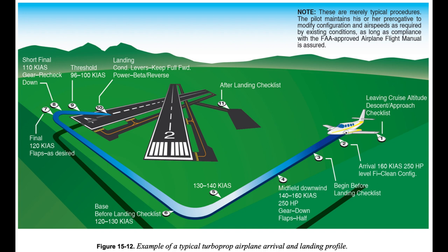Landing some turboprop airplanes, as well as some piston twins, can result in a hard, premature touchdown if the engines are idle too soon. This is because large propellers spinning rapidly in low pitch create considerable drag. In such airplanes, it may be preferable to maintain power throughout the landing flare and touchdown. Once firmly on the ground, propeller beta range operation dramatically reduces the need for braking in comparison to piston airplanes of similar weight.